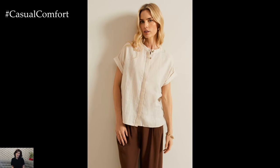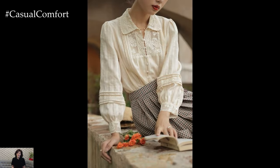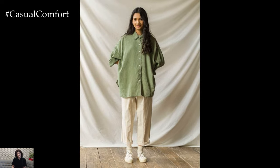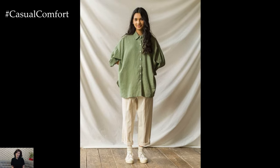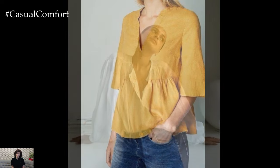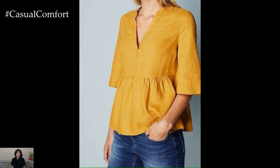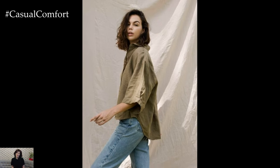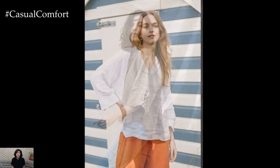Linen is a delicate fabric that requires proper care. Always check the care label on your linen blouse before washing. Generally, it is best to hand wash or machine wash on a gentle cycle with cold water. Use a mild detergent and avoid bleach, as it can weaken the fibers. After washing, gently squeeze out excess water without wringing the fabric. Lay the blouse flat on a clean towel and roll it up to absorb more water, then lay it flat to dry on a drying rack or hang it on a padded hanger. Avoid using a dryer, as the heat can cause shrinkage and damage the fabric.